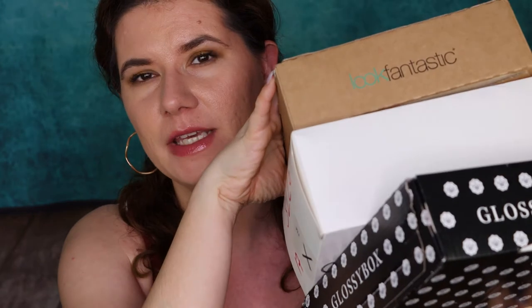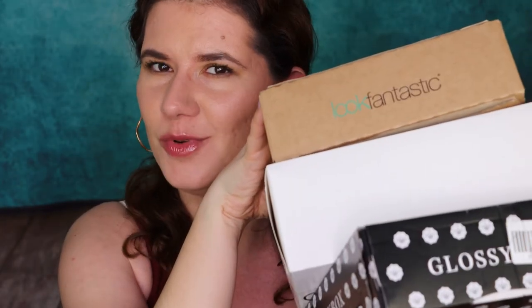Hi beautiful family and welcome to another of my videos. I'm going to do exactly what I did with last month's boxes — I'm going to open all of them in one video, but this time I'm going to do it earlier. I have waited to film this video until all of the boxes came, so I have all three of them here. If you're interested to see what's hiding in these boxes, then please keep on watching.